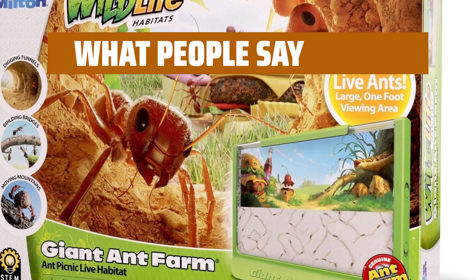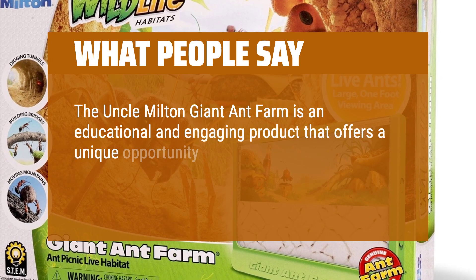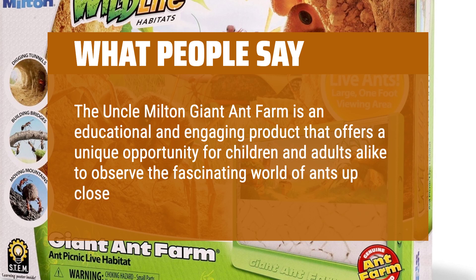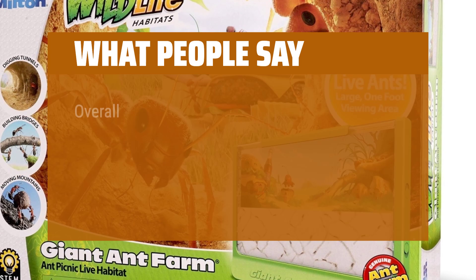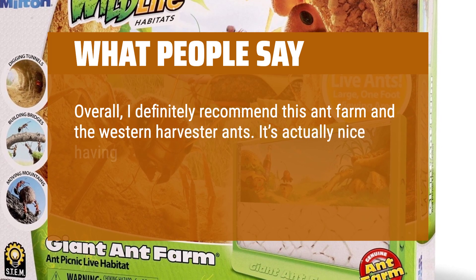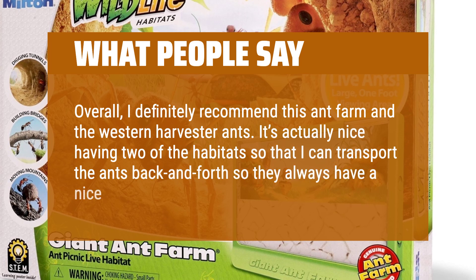What people say: The Uncle Milton Giant Ant Farm is an educational and engaging product that offers a unique opportunity for children and adults alike to observe the fascinating world of ants up close. Overall, I definitely recommend this ant farm and the Western Harvester ants. It's actually nice having two of the habitats so that I can transport the ants back and forth so they always have a nice clean home.